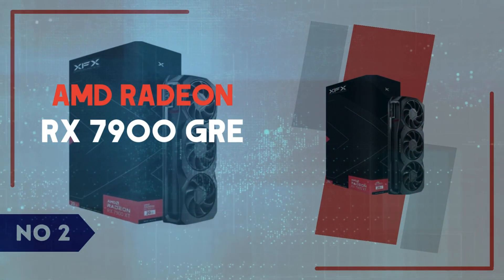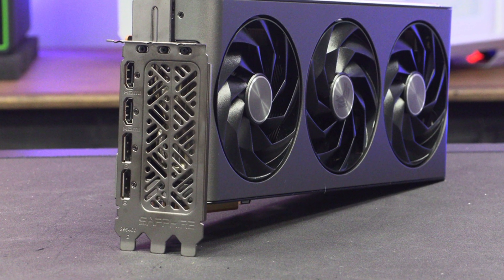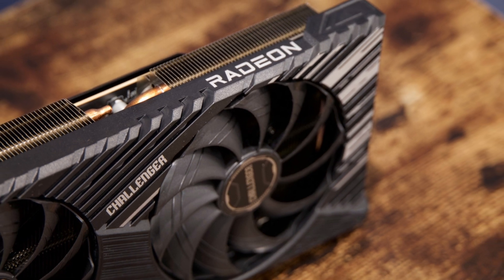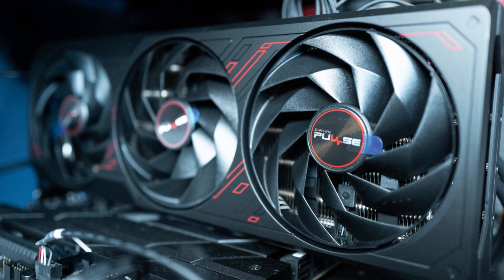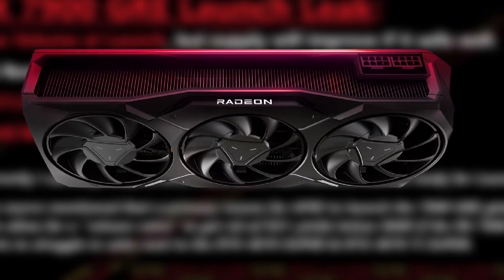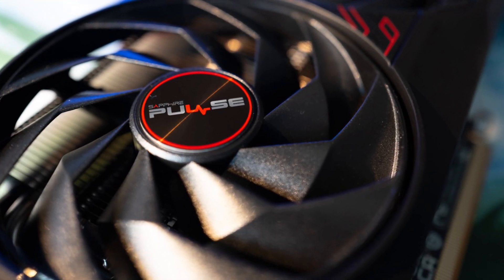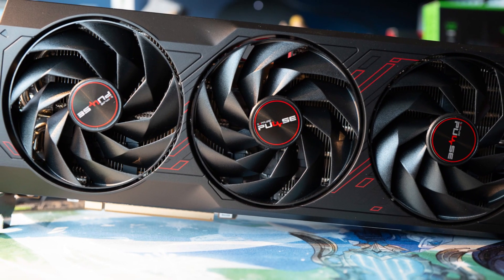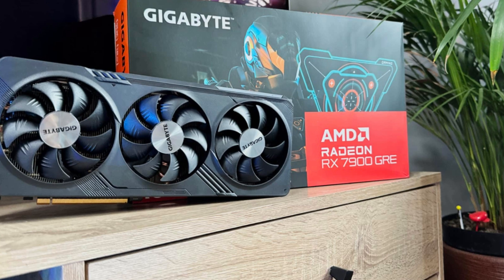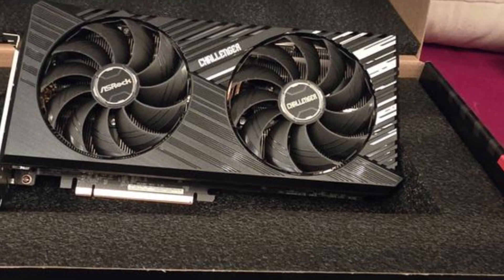Number 2: AMD Radeon RX 7900 GRE. The AMD Radeon RX 7900 GRE is a powerhouse GPU designed for gamers and creators who want high-end performance at a competitive price. Built on AMD's RDNA 3 architecture, this graphics card delivers exceptional 1440p and solid 4K gaming performance, making it an ideal choice for those who want premium visuals without overspending. With 5,120 stream processors, a 16GB GDDR6 VRAM, and a 256-bit memory bus, the RX 7900 GRE offers excellent bandwidth and smooth gameplay across modern AAA titles. It also supports ray tracing, though AMD's implementation still lags slightly behind NVIDIA's RTX cards.